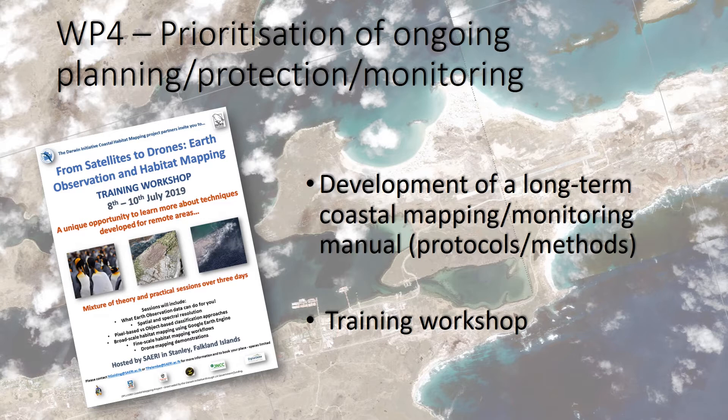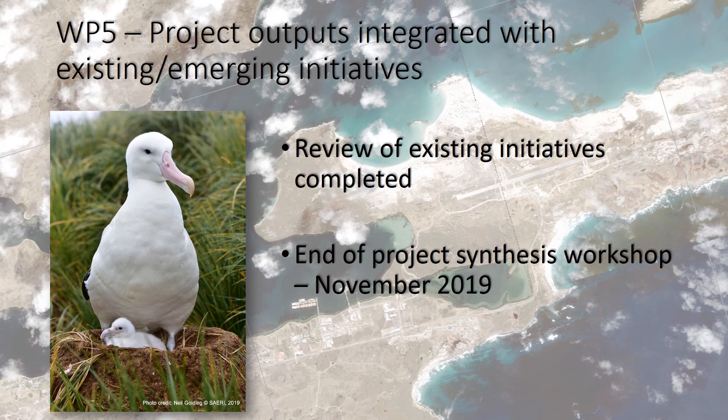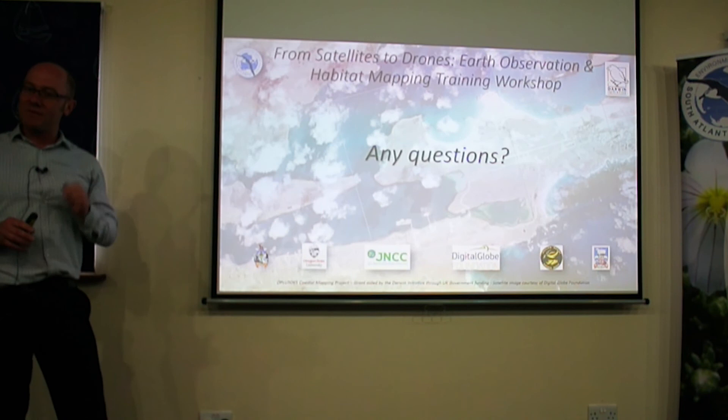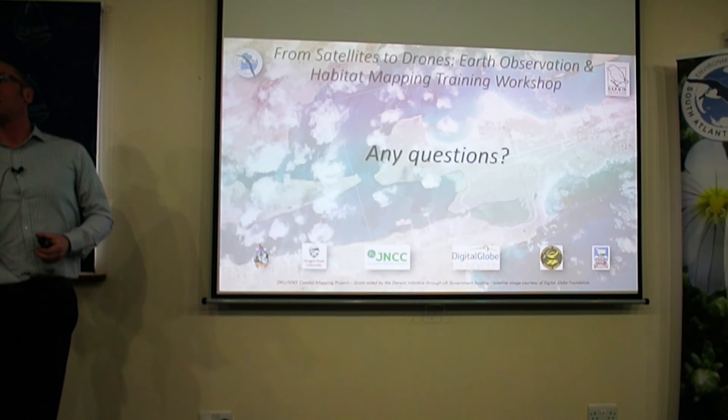We're here for the workshop, and we're developing a long-term monitoring manual which will cover protocols and methods going forward. We've got the review of existing initiatives completed, and the project workshop is coming at the end of the year. That's really a whistle-stop tour of the project. I asked both Ross and Denise to have a think about what it means for them, as they're the two government bodies that have been partnering on the project from South Georgia and Falklands perspectives.